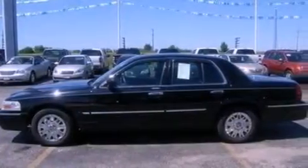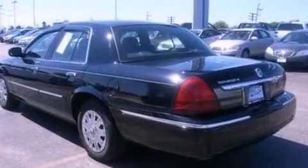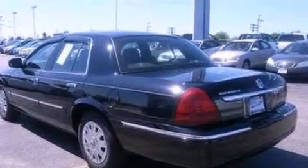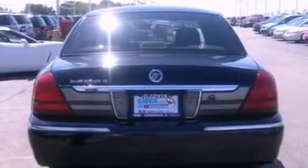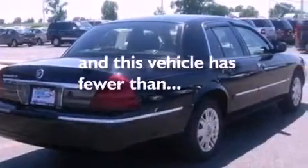Its top features include cruise control, cornering lights, a rear window defroster, a four-speaker stereo system, wood trim on the inside of the doors, a double wishbone independent front suspension, an engine immobilizer theft deterrent system, dusk-sensing headlights, a CD player, and this vehicle has fewer than 47,000 miles on the odometer.